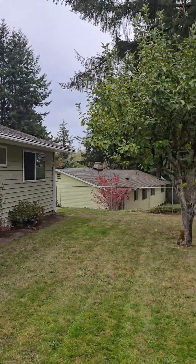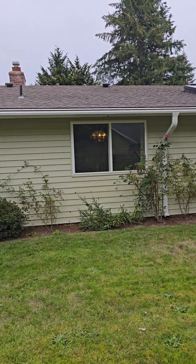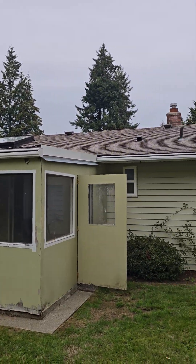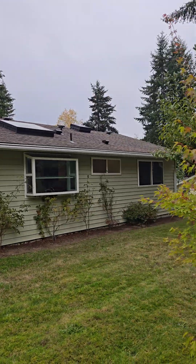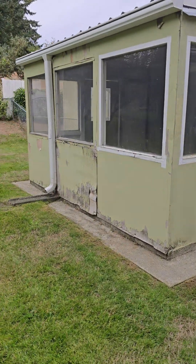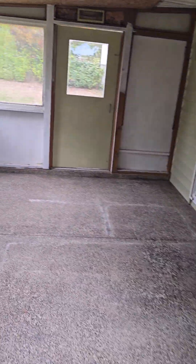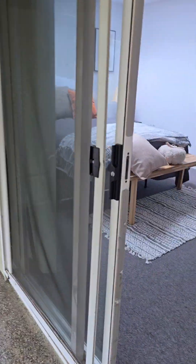Let's step back and look at the roof. I think the roof looks okay — I don't see any major issues, except for this addition that's kind of falling apart.